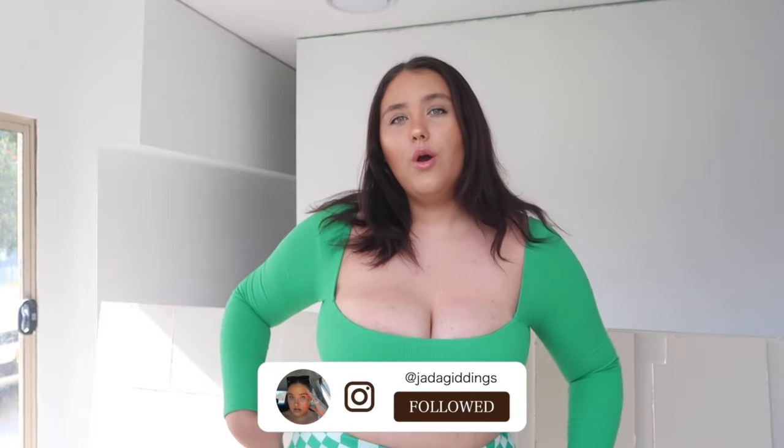Hey queens, welcome back to my channel! If you're new here, my name is Joda. Today I'm going to do a Princess Polly haul for you guys. This one is a bit exciting because I've grabbed some pieces from the new Princess Polly curve range, which means Princess Polly now stocks up to a size 24 in a select range of items — which is amazing!